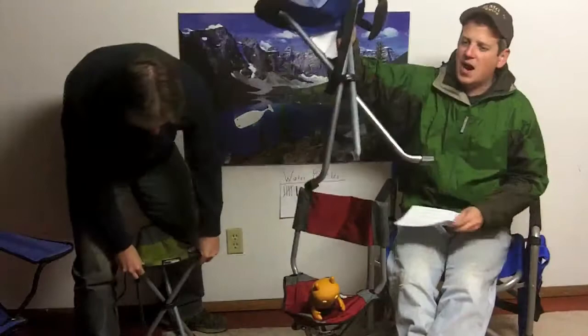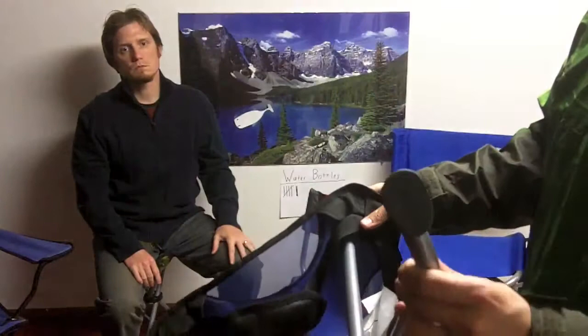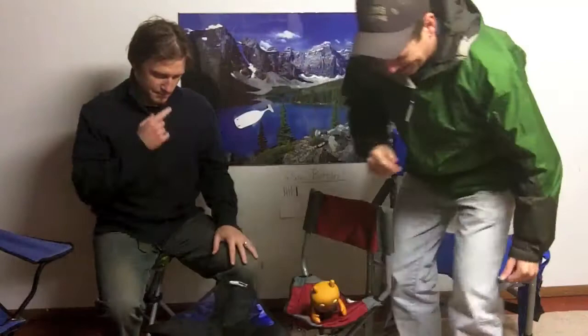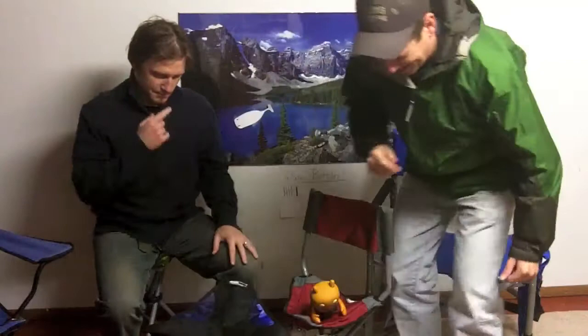One thing we haven't mentioned yet is the bottoms on these chairs. You can see the bottoms flare out kind of like a webbed duck foot, and what that provides is better stability on different types of surfaces because the weight is spread out over a greater area. Gary loves the chairs too, which is a real good test of the brand — he's hard to please, a real stickler.